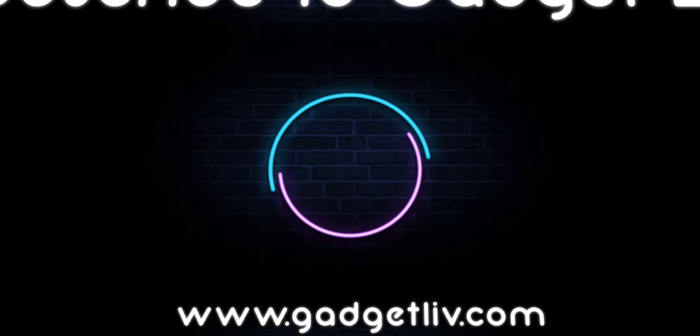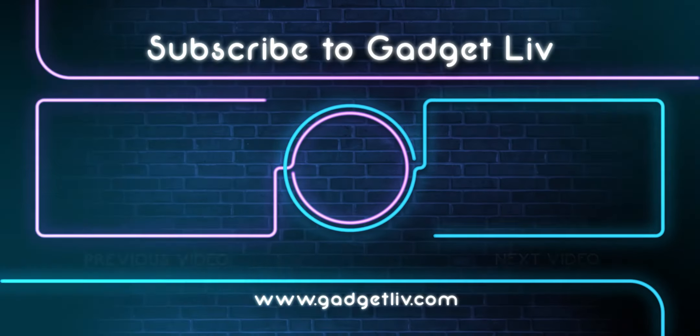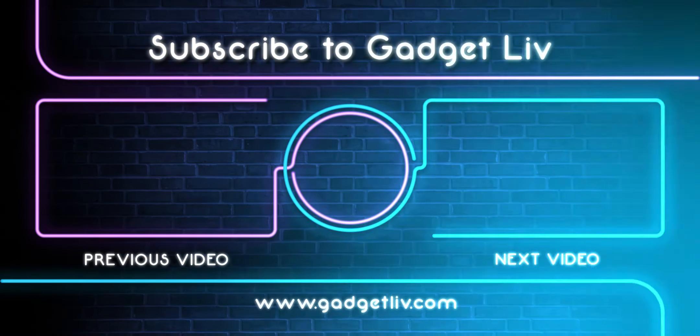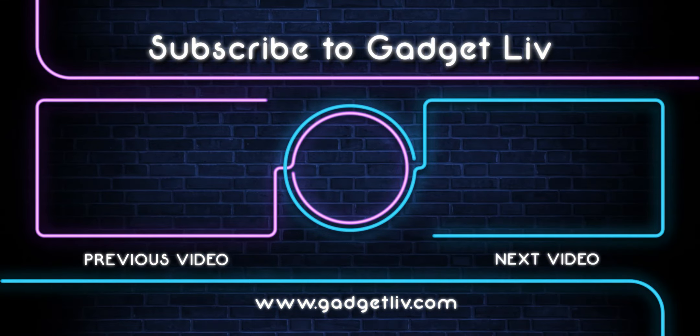Thanks for watching. If you found this video helpful then hit that like button and consider subscribing to my channel for more tech-related videos. Comment down below which photo editing app you are going to install from this video.